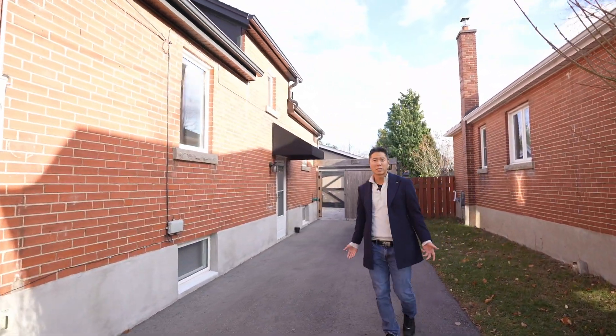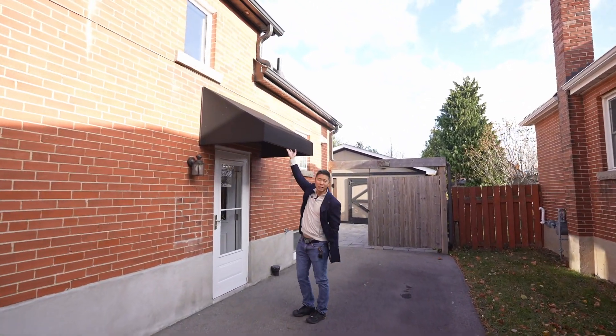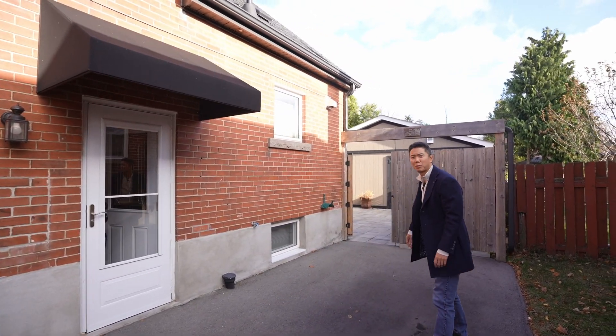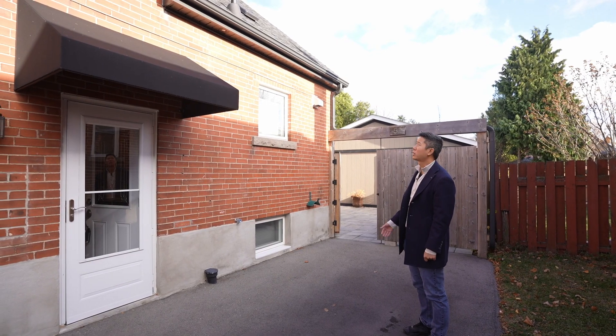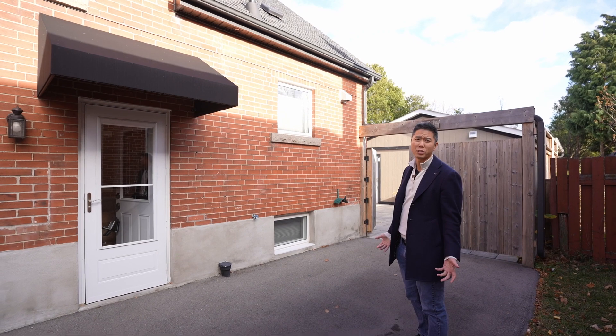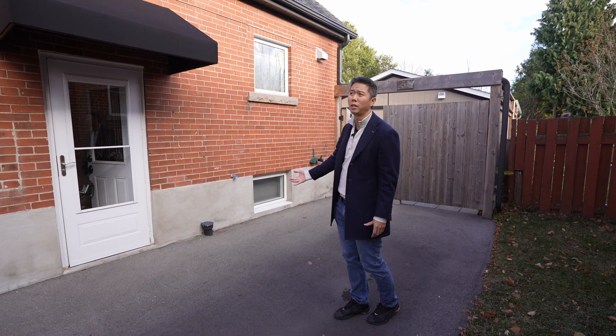This driveway was done in 2017 as well. We don't normally see these type of awnings. And that's part of the nice thing about this housing correction that we've had. This is possibly one of the nicest houses we've ever done for our client. And because of the housing correction that we've seen, our client was actually able to purchase this house for about 30% off what it would have sold for about 10 months ago.